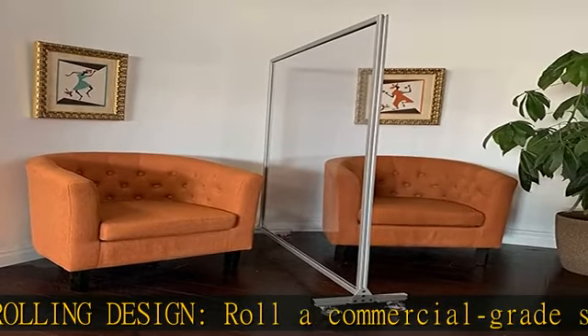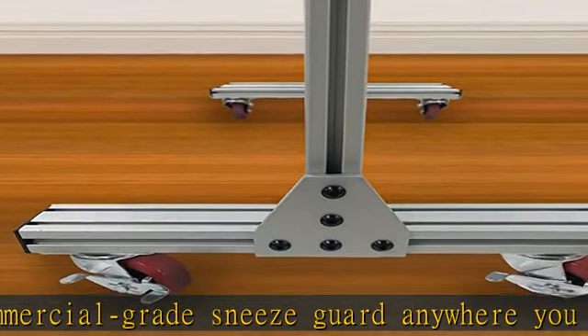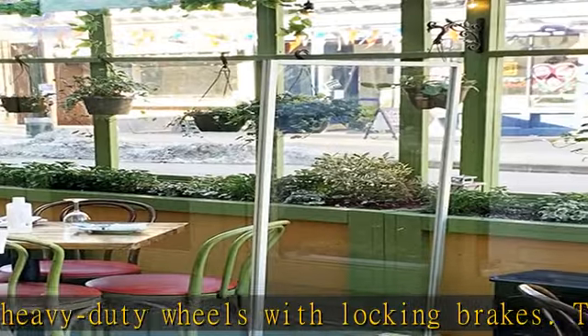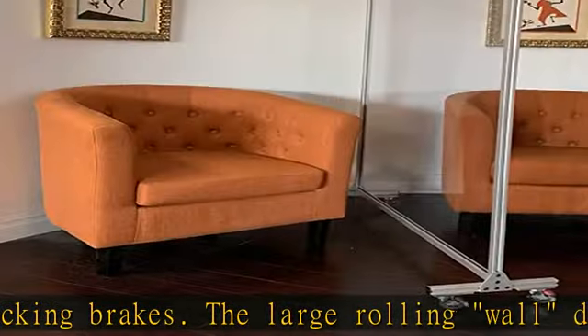Transparent divider: fully see-through transparent acrylic promotes a safer, healthier environment without sacrificing service or inhibiting communication. An excellent social distancing option for conference rooms, in front of desks, cash registers, and service counters. Commercial grade, constructed for high-trafficked areas, the Virus Lock room partition features a heavy gauge anodized aluminum frame.